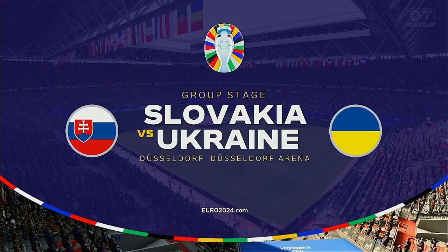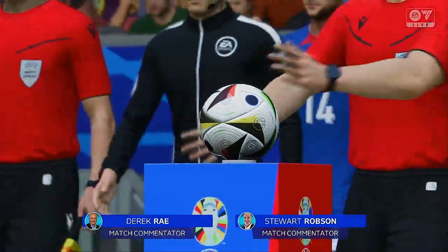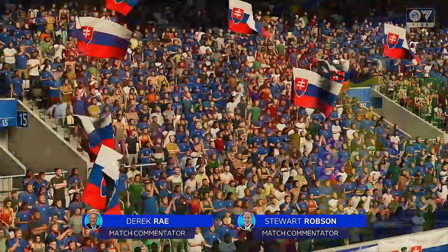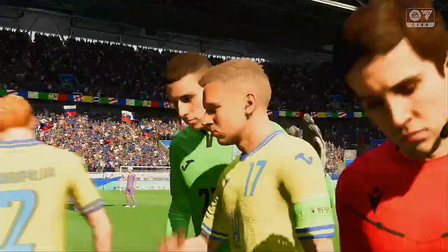The weather forecaster has promised us an agreeable day for football, and that's exactly what we've got. My name is Derek Ray, and sitting alongside me, ready to provide all the analysis, is Stuart Robson. Excited to be bringing you match day one action at the Euros. It's Slovakia, and they take on Ukraine.